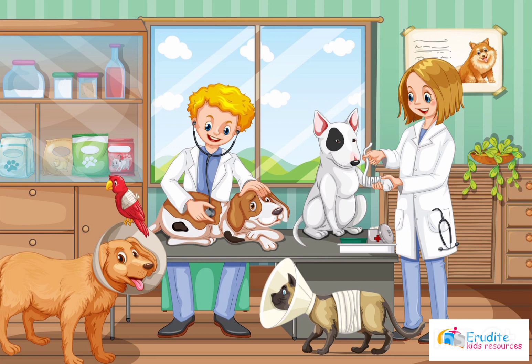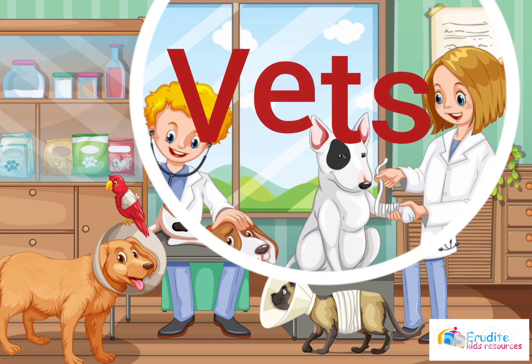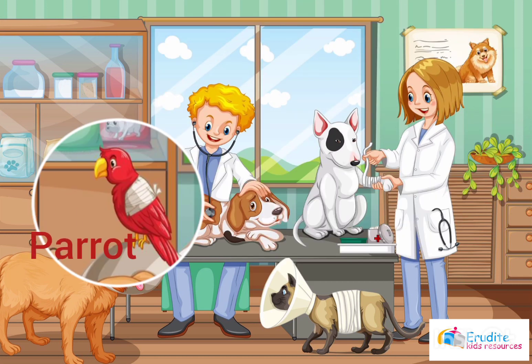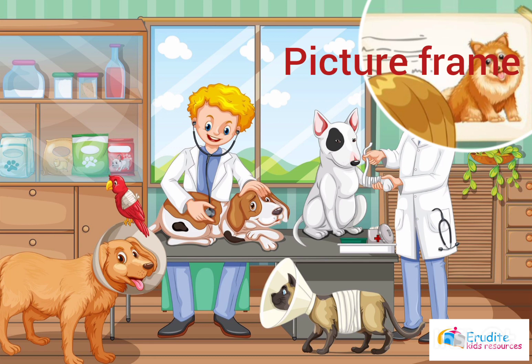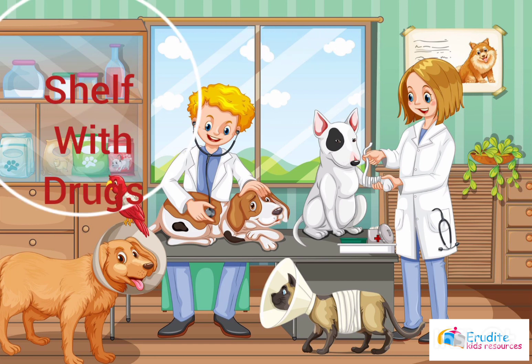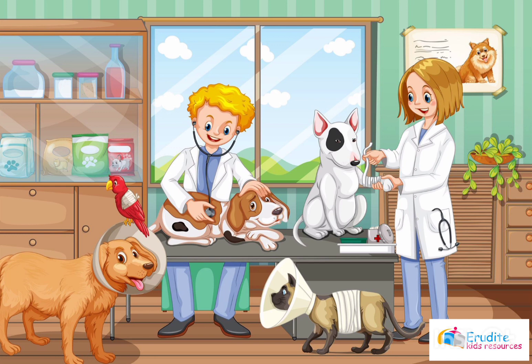Ready or not? Here I come! What do you see? You see dogs? You see vet doctors? You see a parrot? Very good! You see a frame on the wall? You see a window? You see a shelf with drugs? Very good! Way to go! You have seen excellently well!